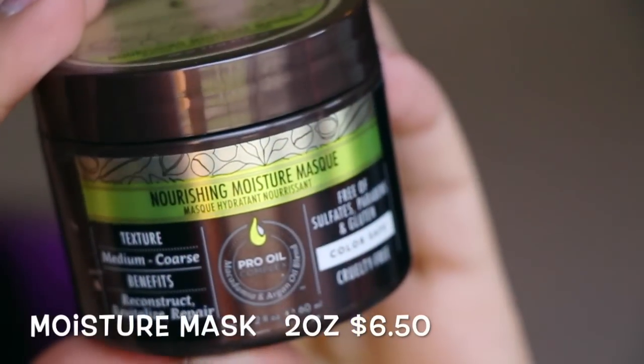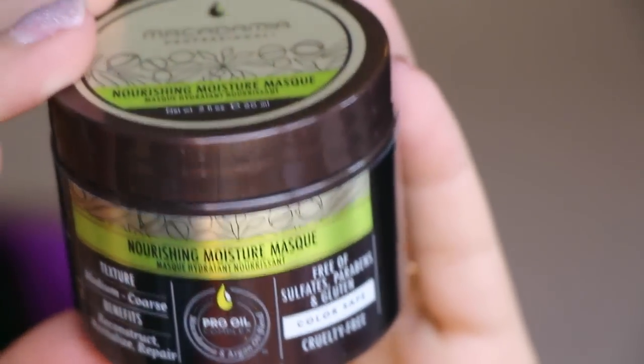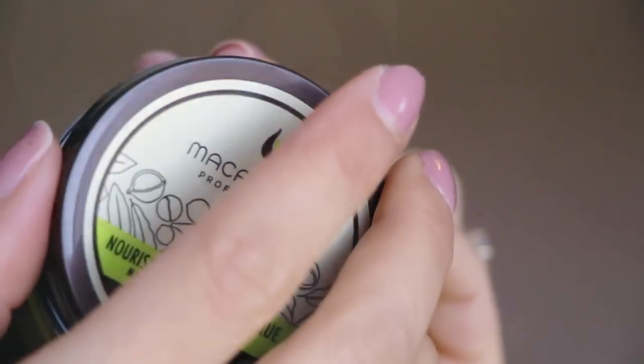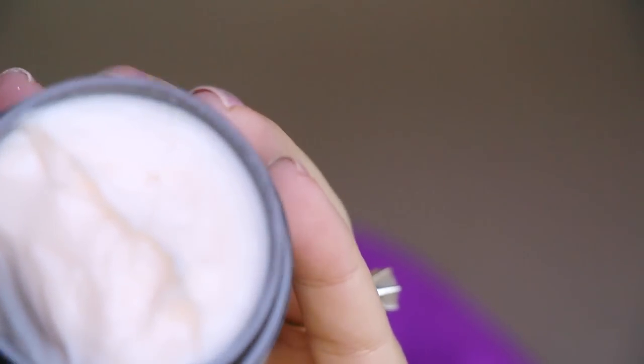First thing — this is a Nourishing Moisture Mask, hydration and nourishment, from Macadamia. This is a really big size, two fluid ounces. I love their products — I use the hair oil every single day. This stuff is super thick, smells divine, yummy. I'm super excited to try this one out.